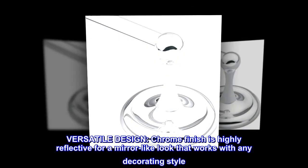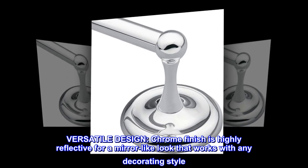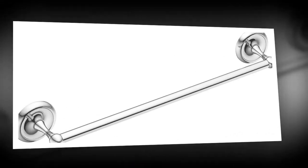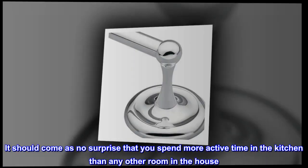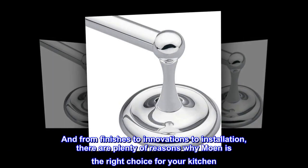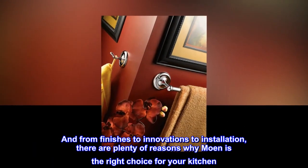The versatile chrome finish is highly reflective for a mirror-like look that works with any decorating style. Prepping for family dinners, bathing the baby, watering the plants — it should come as no surprise that you spend more active time in the kitchen than any other room in the house. From finishes to innovations to installation, there are plenty of reasons why Moen is the right choice for your kitchen.